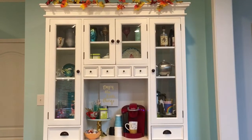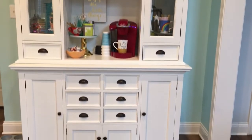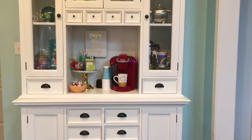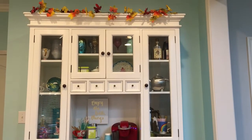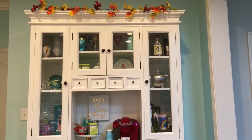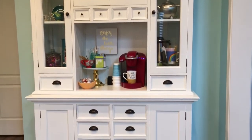Hi guys, I wanted to do a quick little tour of my drink bar that I keep in my kitchen. A lot of people ask me about this piece — I got it from Wayfair — and it's for hot chocolate, coffee, and tea. I'm going to show you how I store everything in here and how we use it.